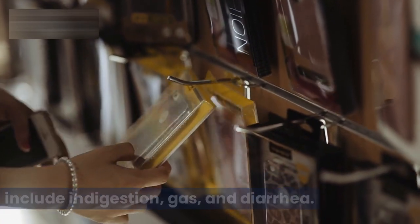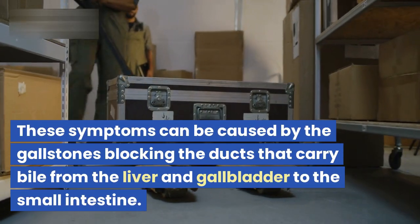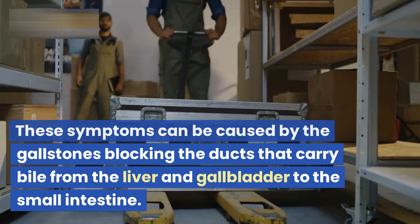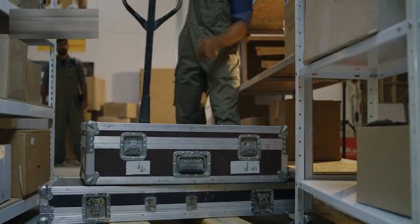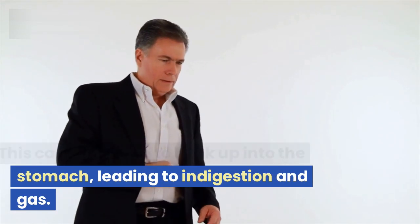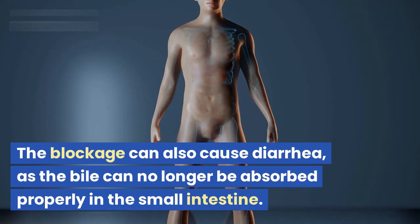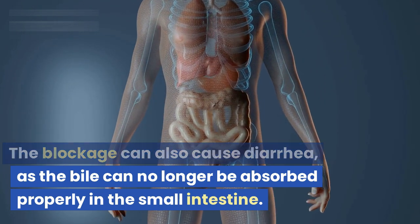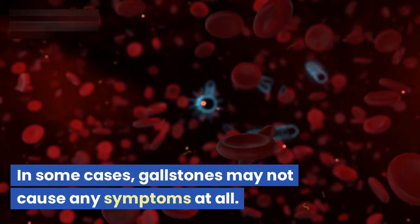Other common symptoms of gallstones include indigestion, gas, and diarrhea. These symptoms can be caused by the gallstones blocking the ducts that carry bile from the liver and gallbladder to the small intestine. This can cause bile to back up into the stomach, leading to indigestion and gas. The blockage can also cause diarrhea, as the bile can no longer be absorbed properly in the small intestine.